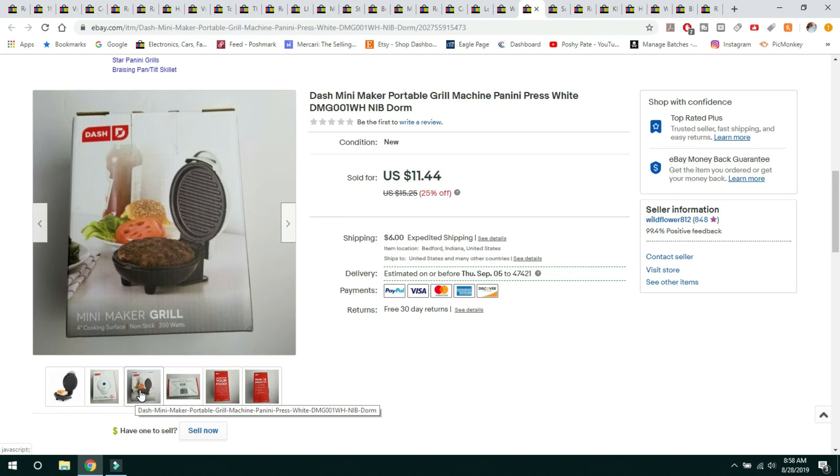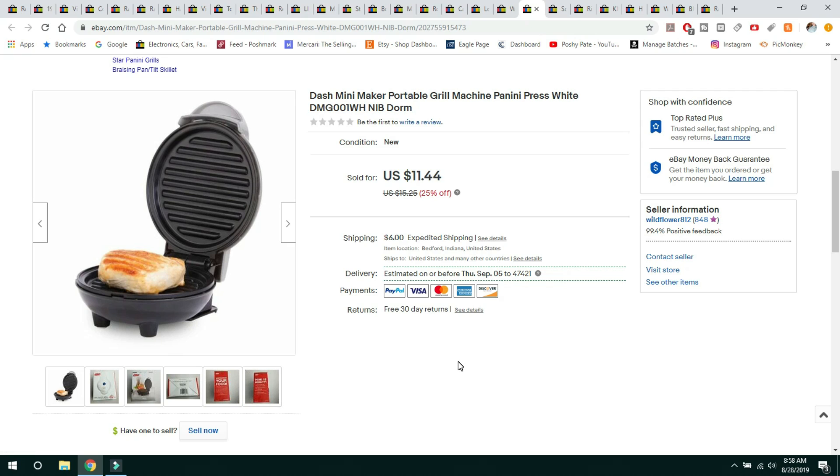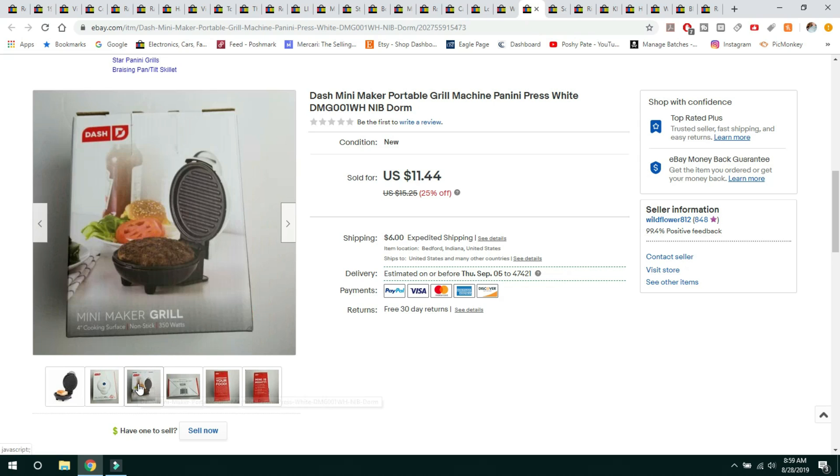This little Dash mini cooker is something I bought for my daughter for Christmas last year thinking she could take it to the dorm. She never did — it never got used, never got opened. I had full intention of taking it back to the store but never did, so I went ahead and listed it on eBay. It sold for $11.44 on a 25% off sale, buyer paid shipping. It's just a little mini grill, big enough for one cheeseburger.